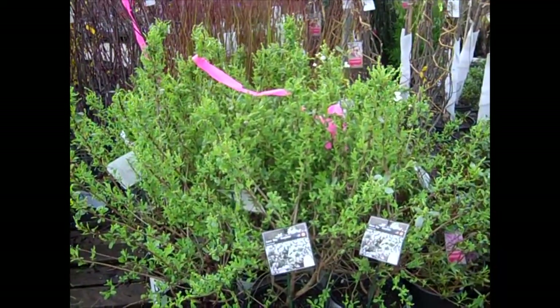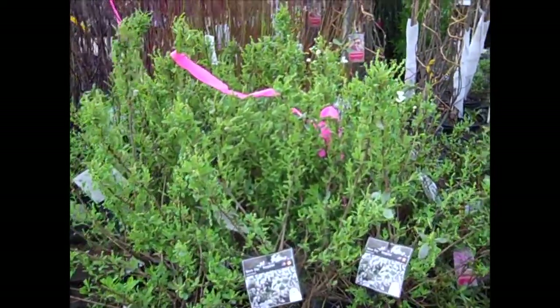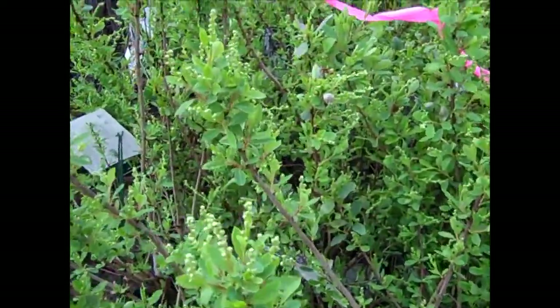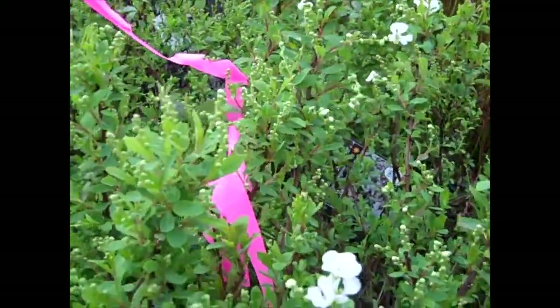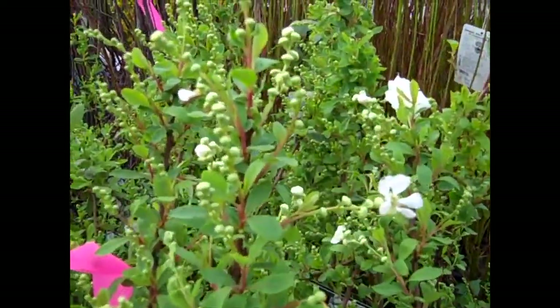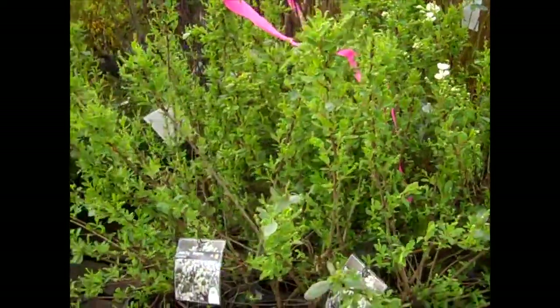Look at the buds on these. This is Exordia Snowday, and if you've not used Exordia, let me come in here and show you. Look at the bud count on these — this is really going to explode here in the weeks ahead. These are just gorgeous plants. Outstanding plant — Exordia Snowday.